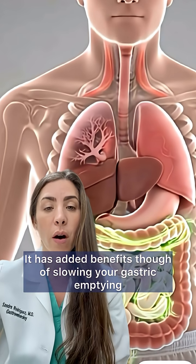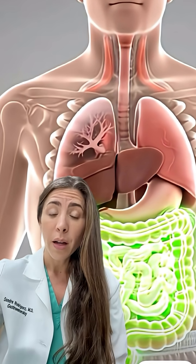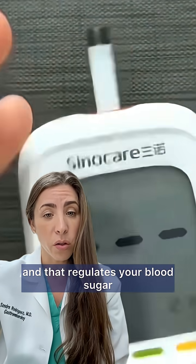It has added benefits, though, of lowering your gastric emptying, making you feel full easier, and that regulates your blood sugar.